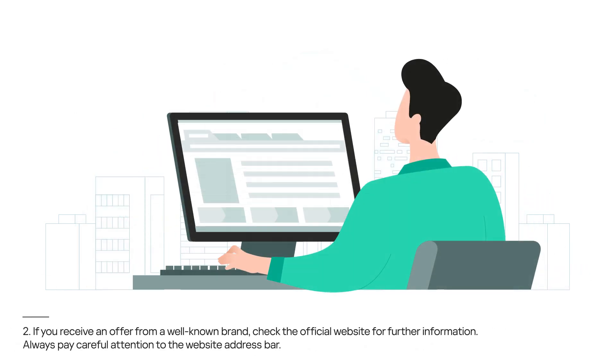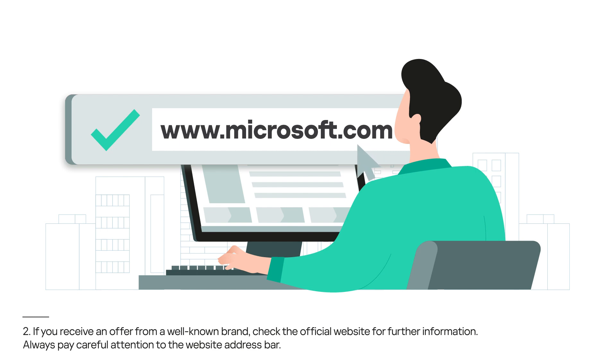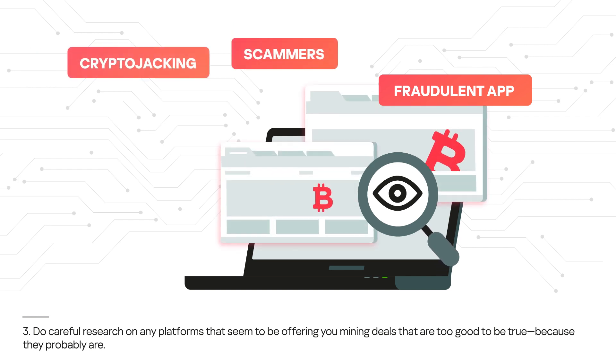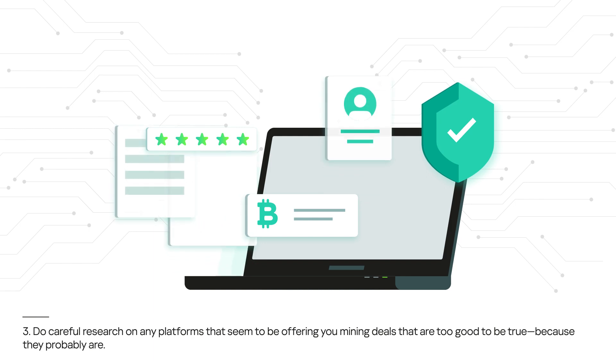2. If you receive an offer from a well-known brand, check the official website for further information. Always pay careful attention to the website address bar. 3. Do careful research on any platforms that seem to be offering you mining deals that are too good to be true, because they probably are.